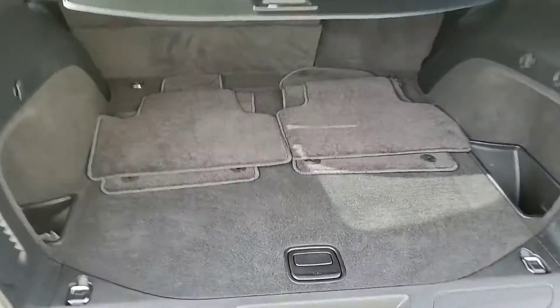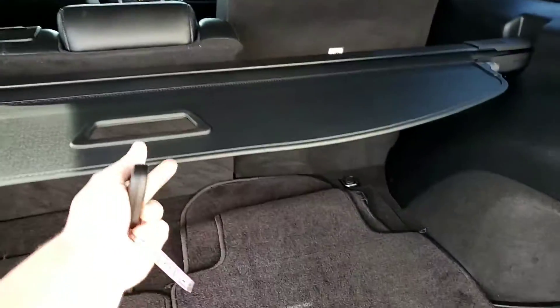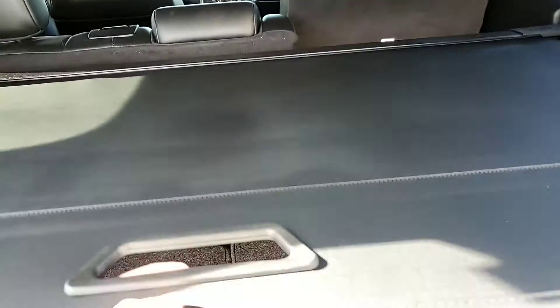You can see the floor mats are in here as well. You can pull this covering and have it set like that to protect anything you may have in the back.